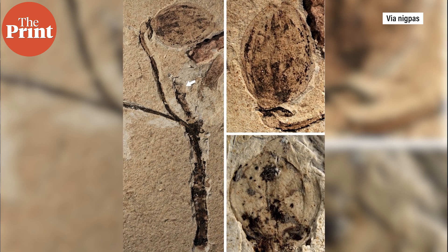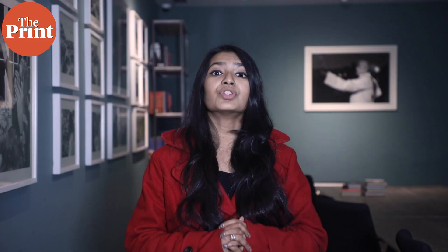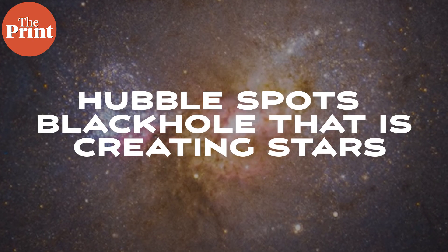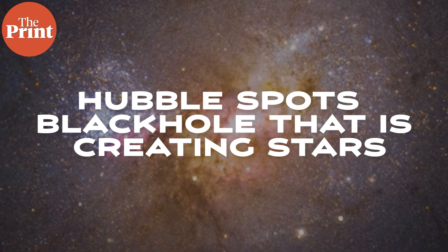This is the earliest fossil record of flower buds in the world so far. The fossil not only includes a leafy branch but also a physically connected fruit and flower bud. The findings show that angiosperms were present in the Jurassic period.